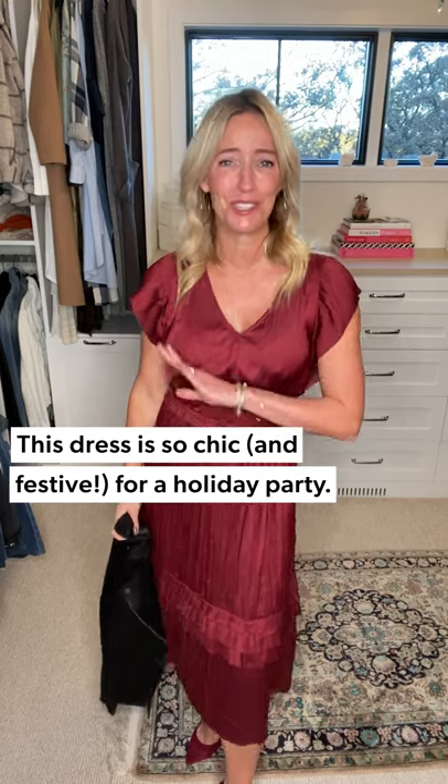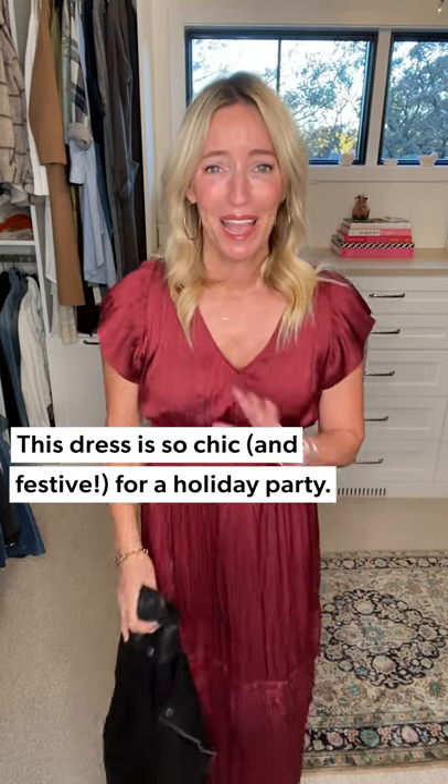I've got the opposite end of the spectrum coming up for all those holiday parties you might have on your calendar. Look number two — this is for all of those fun holiday parties on the horizon. Dare I say, if you're like me and haven't taken your holiday card family photo yet, I've been searching for something to wear. We might dress it up this year — this could be a really fun option. The color is so beautiful, and yep, it's red. Now, how to wear a red dress?